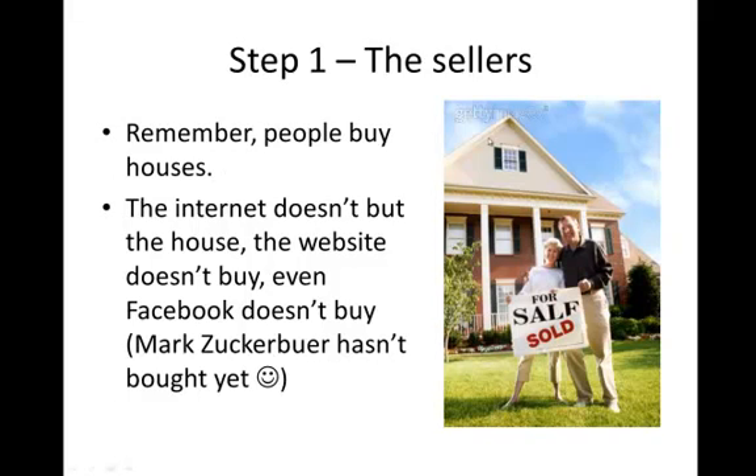So let's go into the nuts and bolts. Here is step number one — the sellers. We need to get the sellers involved, and remember that people buy houses. We need people in this transaction. The internet doesn't buy houses, your website doesn't buy houses, Facebook doesn't buy houses. As a side note, Mark Zuckerberg, the founder of Facebook, hasn't even bought a house yet. We need people involved — so step number one is going to be talk to your sellers.